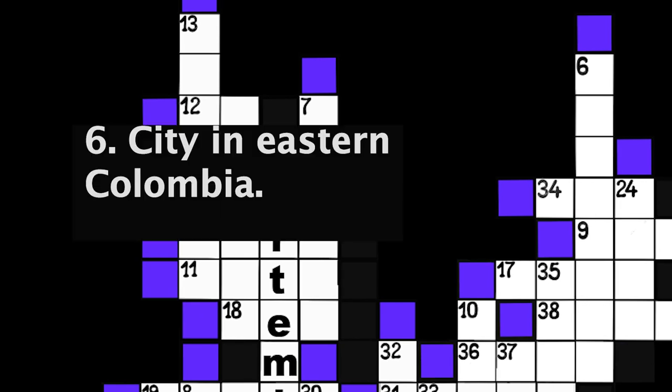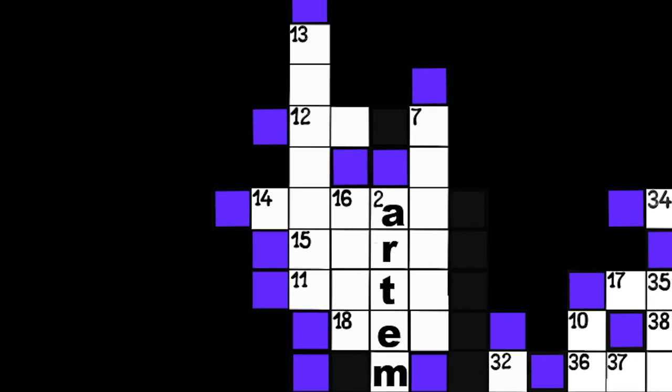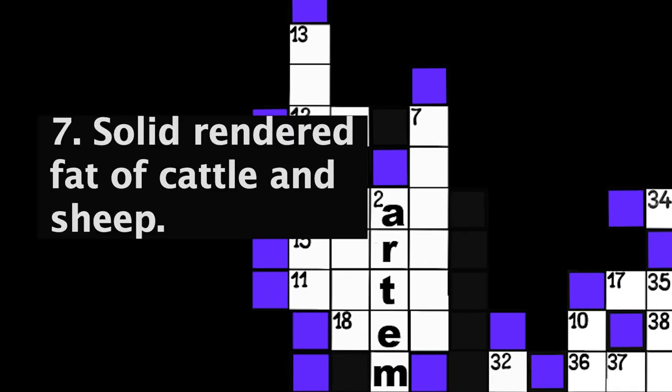Number 6: City in Eastern Columbia. Eight spaces. Number 7: Solid rendered fat of cattle and sheep. Six spaces.